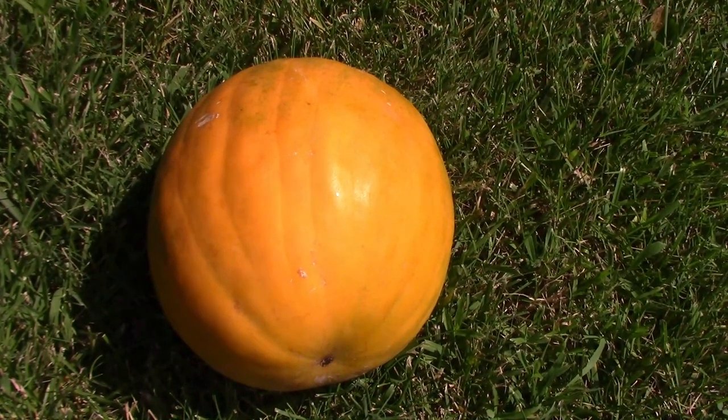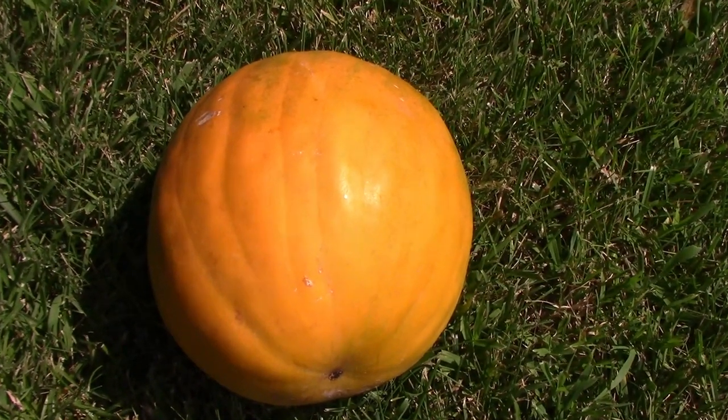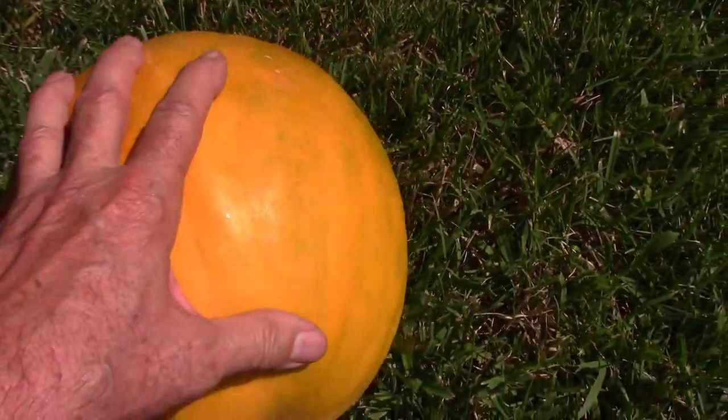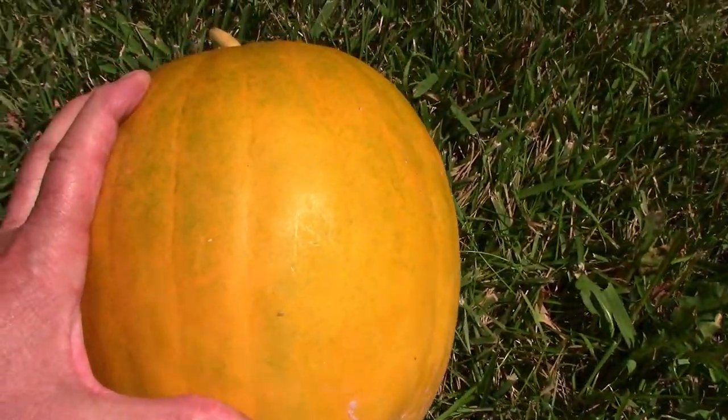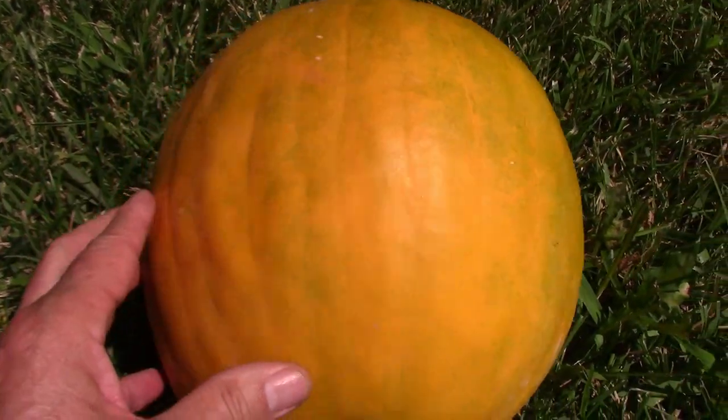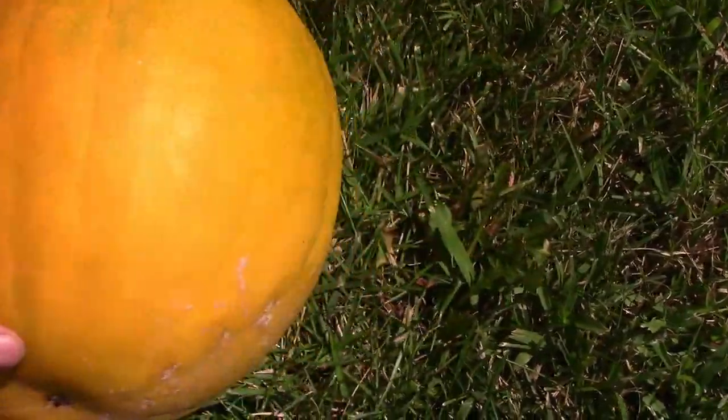I also harvested a royal golden watermelon, and they're orange when they're fully ripe, kind of like a pumpkin looks, except they're red on the inside. I haven't cut into this one yet, but I have it in the fridge chilling.